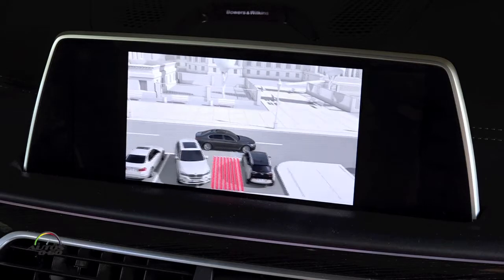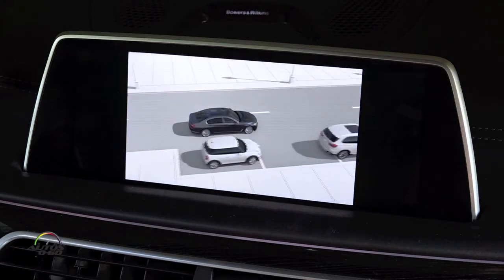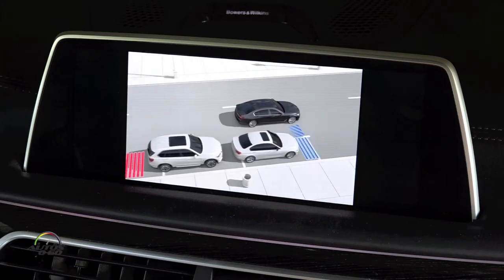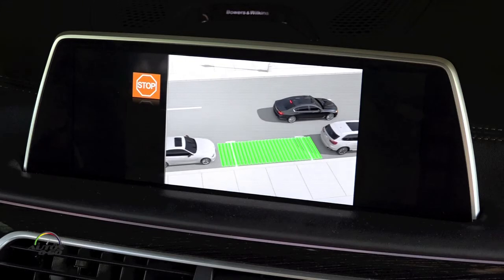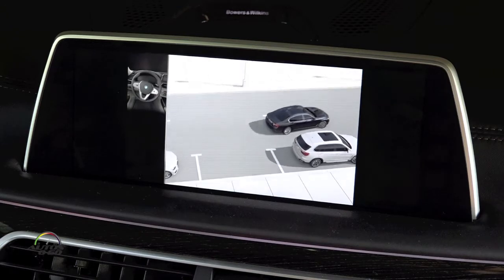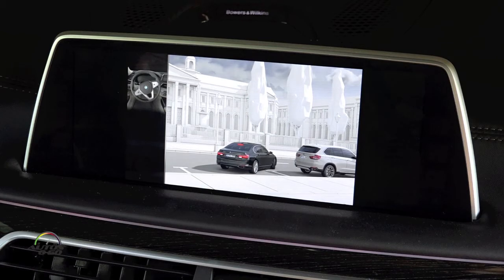The Parking Maneuvering Assistant detects parking spaces perpendicular and parallel to the roadway and features an automatic parking assist program. Sensors measure the size of parking spaces on both sides of the road as you drive past. When the system is activated, suitable parking spaces are shown on the control display. When the automatic parking operation is started, the system takes over the steering wheel, accelerator, and brakes.